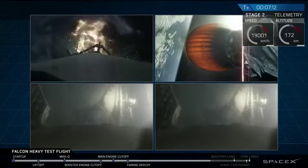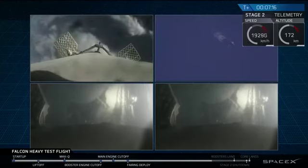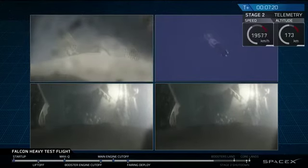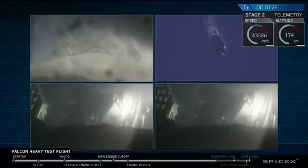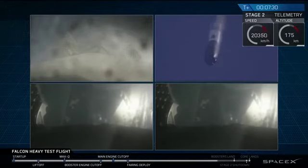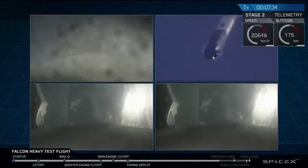PY and NY side boosters have separated. Center core entry burn shutdown. And even though those views look very similar, those are actually representing different boosters. They're heading towards Earth — they're about to begin their landing burns. We'll hopefully be able to bring you nice footage of that.